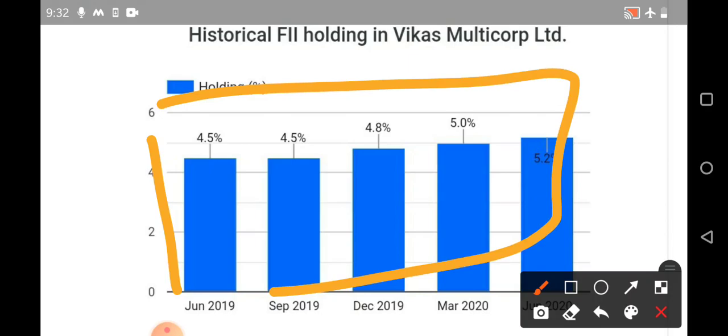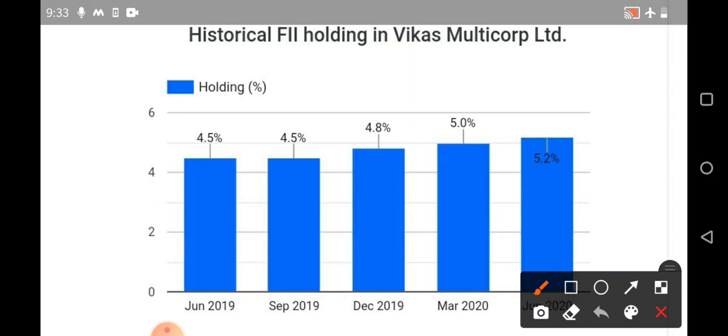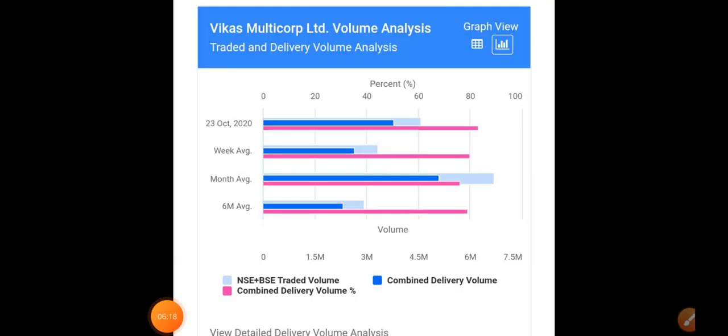Before moving to volume analysis, FII holding is one important thing I discuss in each and every video. If we see FII holding in Vikas Multicorp on a quarter-on-quarter basis — in June 2019 it was 4.5 percent, then flat, then in March 2020 it increased to almost 5 percent, and in June 2020 it has approached almost 5.2 percent. On a regular basis we are seeing FIIs are also increasing their holding in marginal quantities, which is a very good sign for a penny stock.